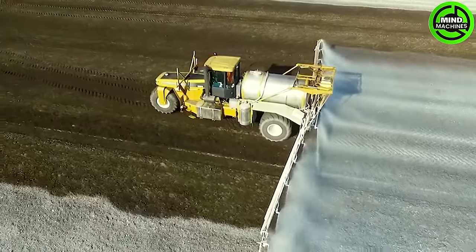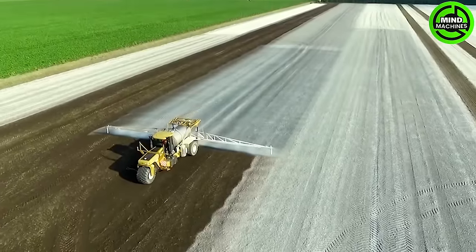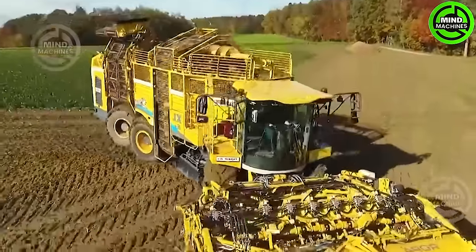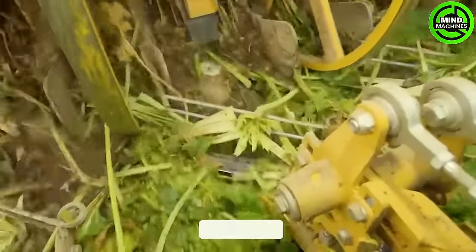This lime spreading machine is like a painter, giving the field a fresh coat of lime for better crop growth. This sugar beet harvest is like uncovering sweet treasures hidden beneath the soil.